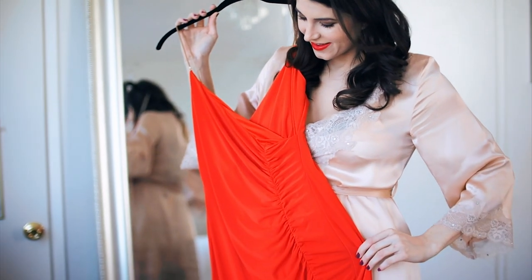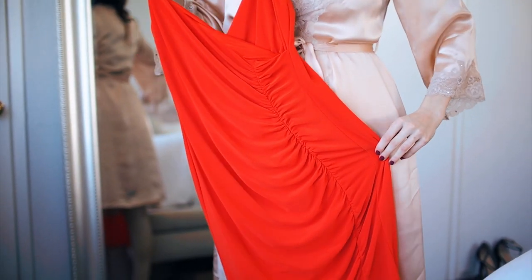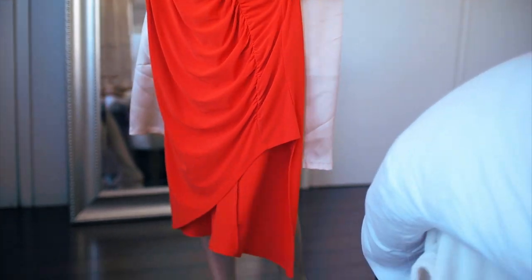And next comes the dress. Red was an obvious choice considering the holiday. Ladies, never be afraid to show your curves.